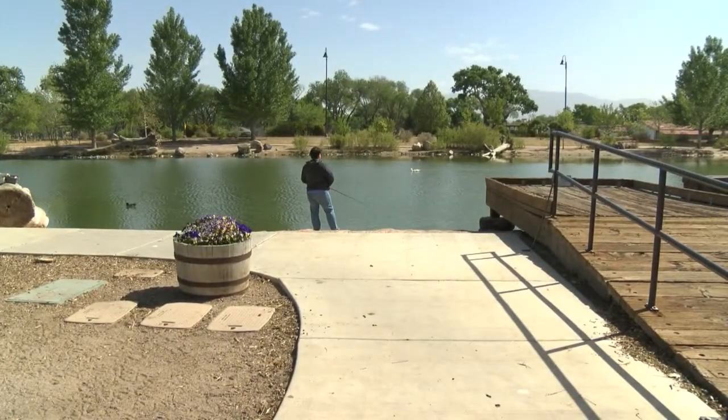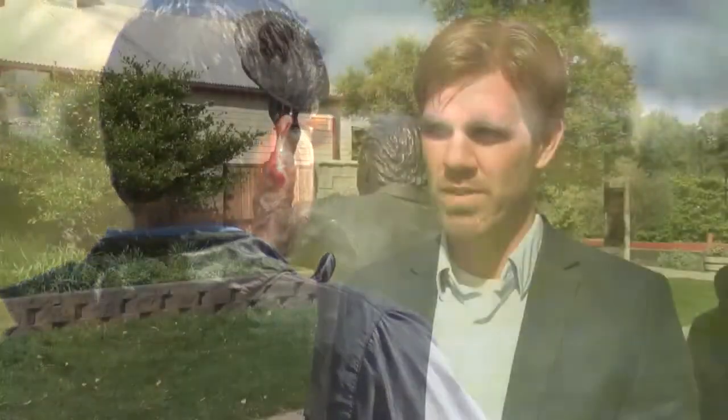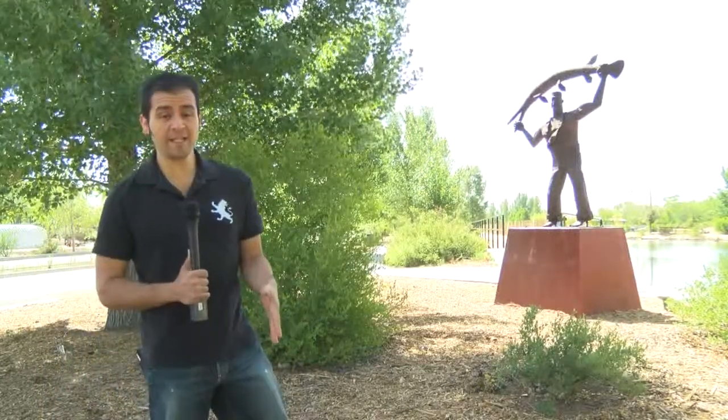You don't have to go to a museum to see great works of art. How about checking some out while you're fishing? We wanted to make sure that the citizens of Albuquerque knew that in addition to the ponds and the great recreational facilities here at Tingly Beach, there's actually a lot of public artwork as well. You can not only get a great catch fishing here at Tingly Beach, but catch some great art while you're at it.